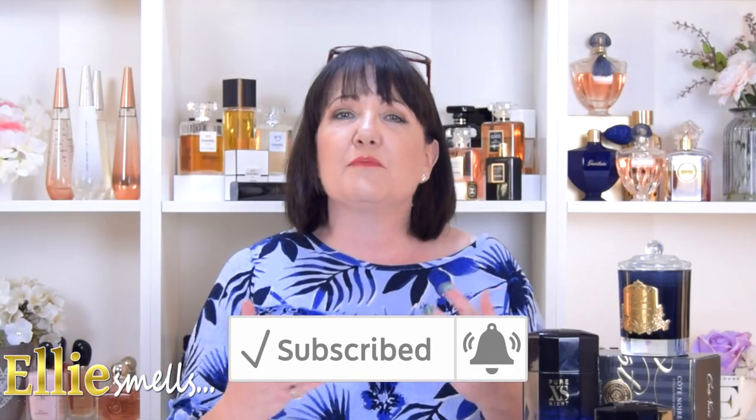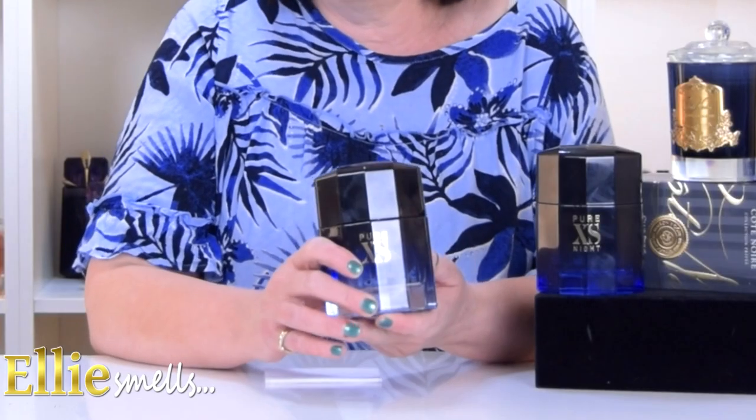Don't forget throughout the video to like and subscribe and ring the bell. What I'm going to be doing today is compare it with the original Pure Excess for him, which was an Eau de Toilette and was released in 2017.